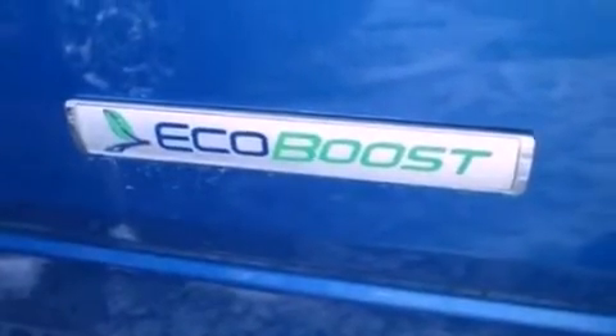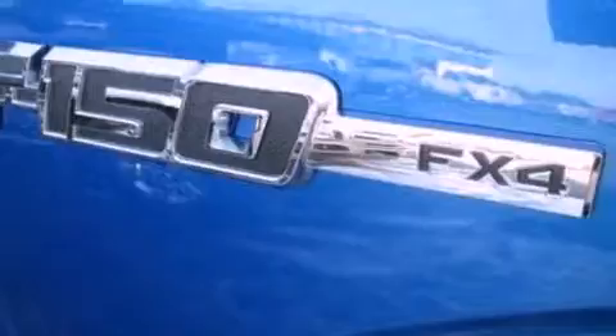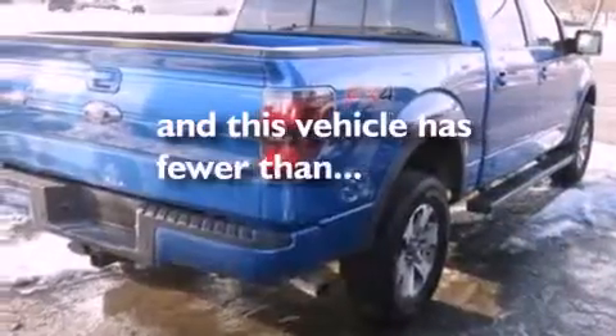12 volt power outlets, an anti-lock braking system, side curtain airbags, door reinforcement beams. And this vehicle has fewer than 9,000 miles on the odometer.